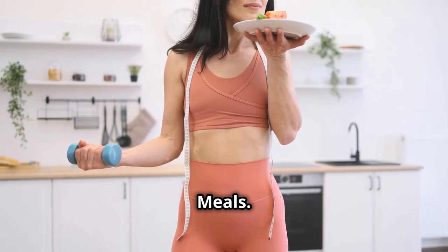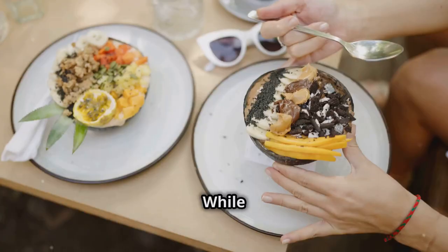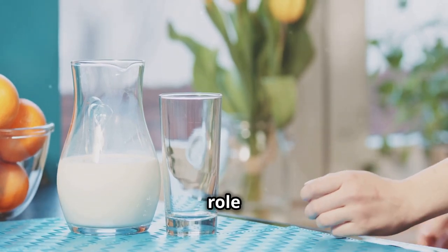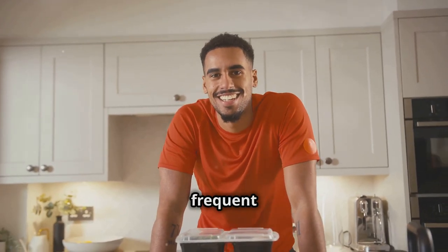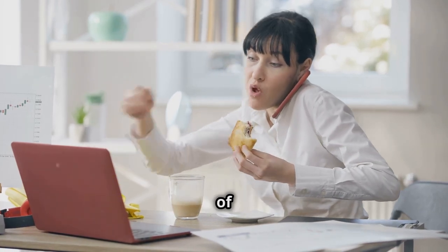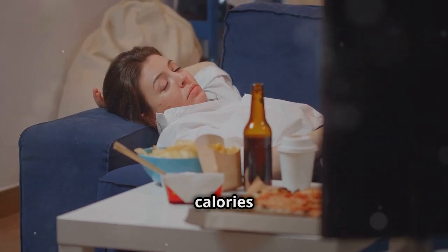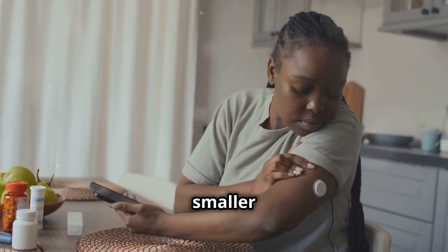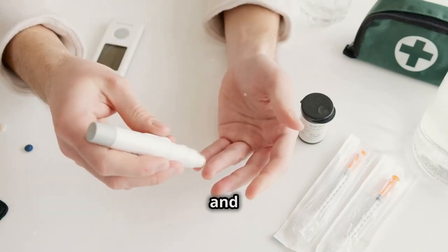The power of small, frequent meals. You've probably heard the saying: eat breakfast like a king, lunch like a prince, and dinner like a pauper. While there's some truth to the importance of a balanced breakfast, the frequency of your meals also plays a role in your metabolism. Instead of sticking to the traditional three large meals a day, try eating smaller, more frequent meals throughout the day. This can help keep your metabolism humming along by providing a steady stream of energy and help stabilize blood sugar levels, preventing energy crashes that can lead to cravings and overeating.